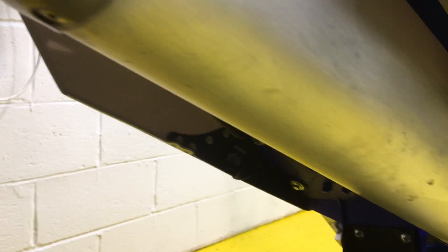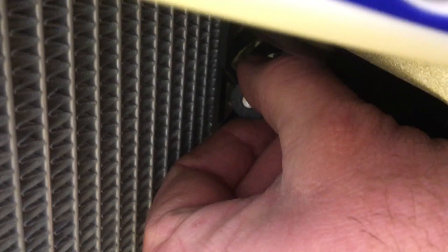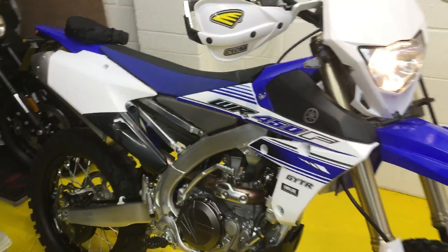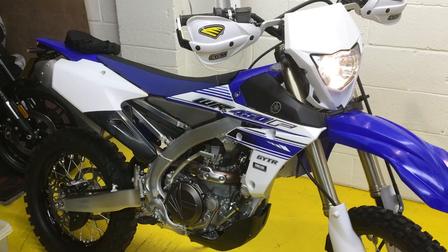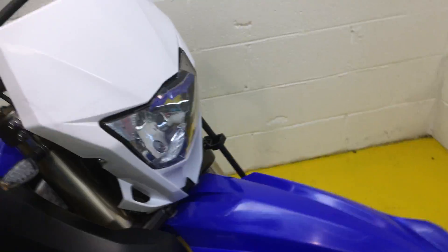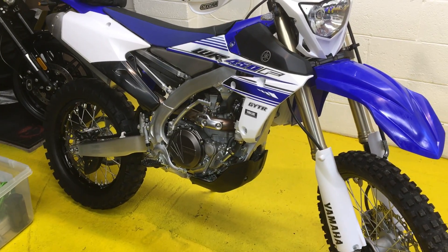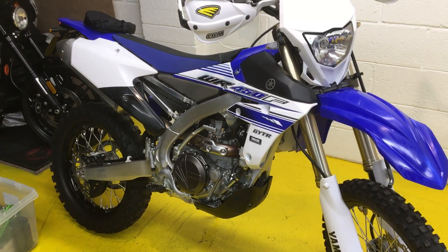And finally the exhaust — clean as a whistle. Let's run it up for you. It's cold at the moment so I'll just pull out the choke. Get in touch ASAP — bye for now.